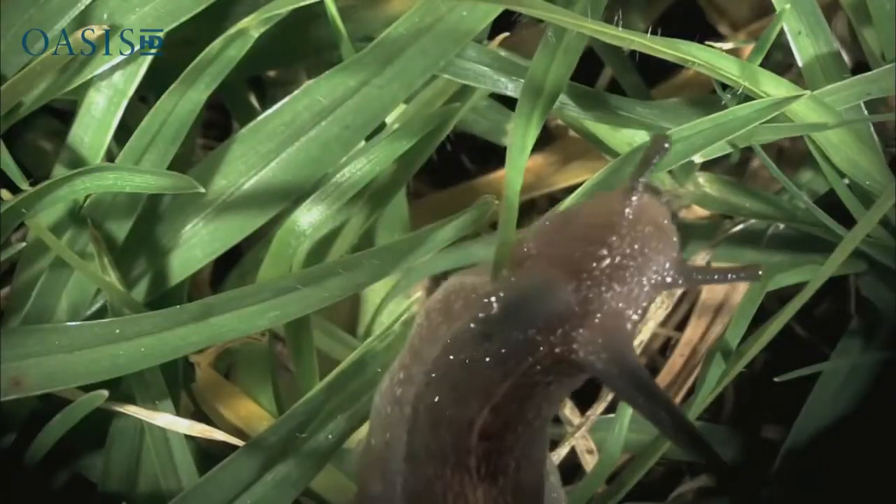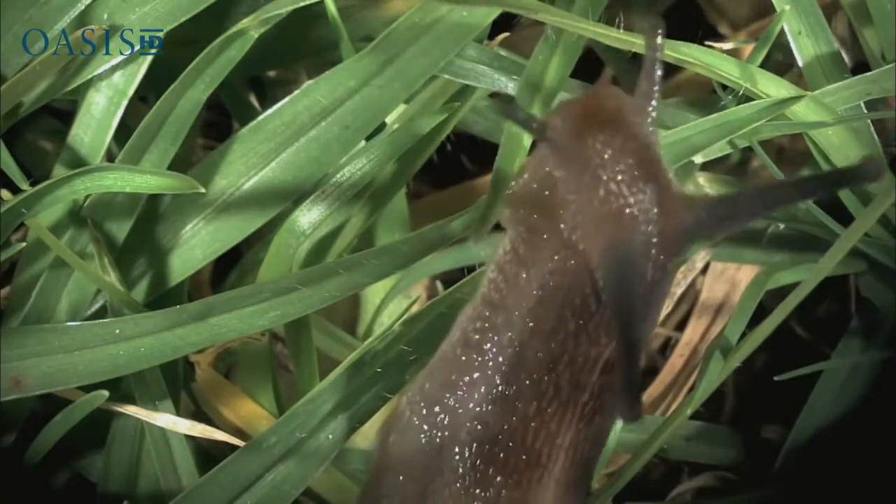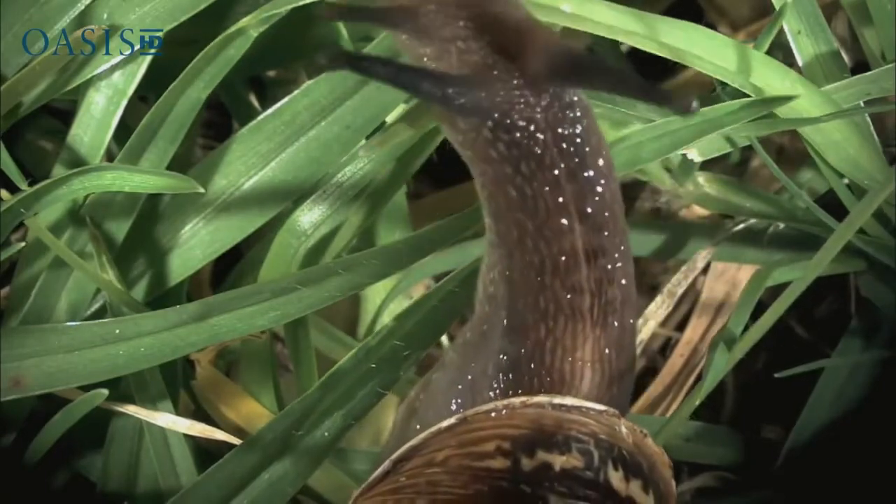The snail has four tentacles. The shorter two are for feeling, and the longer pair are eye stalks.